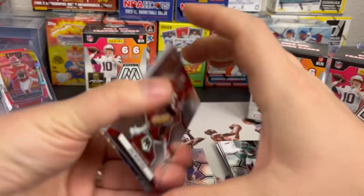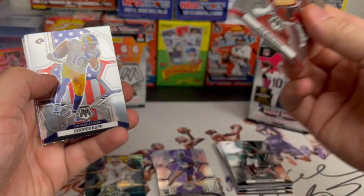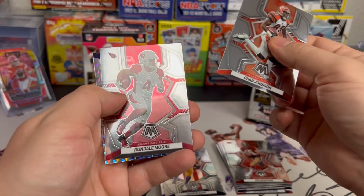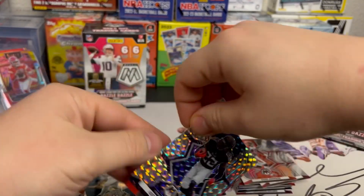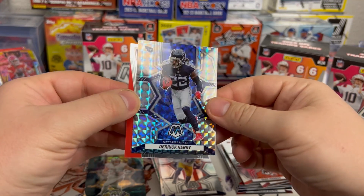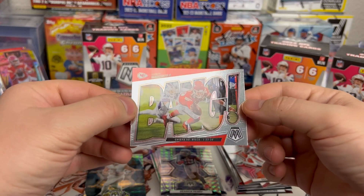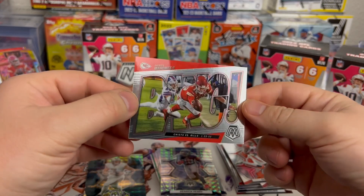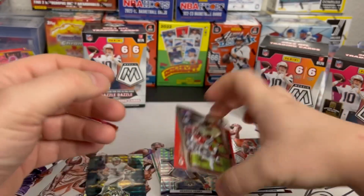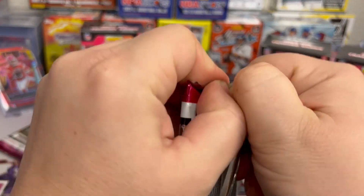Next pack up, three more packs, halfway through the first blaster. We got Montana — funny, the wrong 49er — Cooper Kupp on the National Pride, Chad Johnson, Rondell Moore, and we got a Derrick Henry on the Prism — pretty sweet looking card. And then we've got a Patrick Mahomes on the Bang insert. Like what they did with this — more of a basketball term but we'll take it.